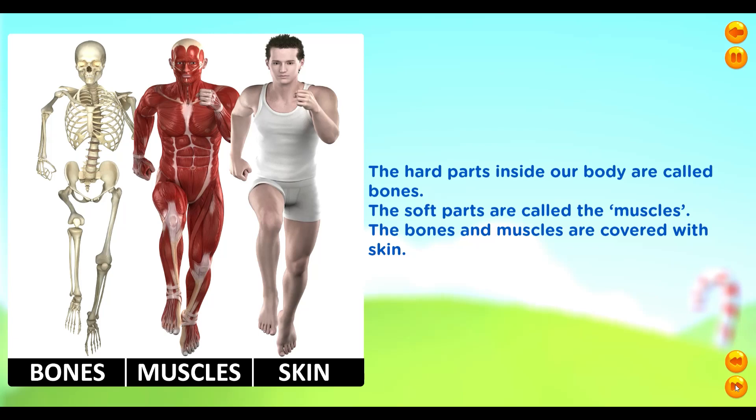The hard parts inside our body are called bones. The soft parts are called the muscles. The bones and muscles are covered with skin.